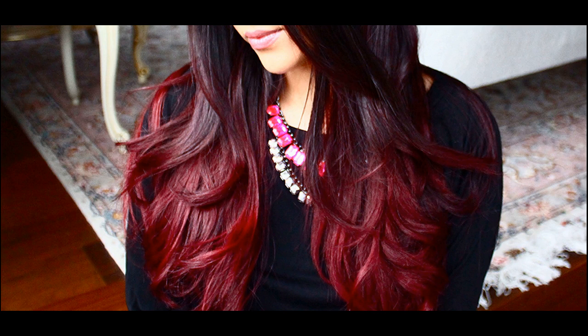Cherry Cola is an excellent shade on dark or black hair, and it doesn't require any amount of bleach to be achieved. If you happen to have dark skin and dark afro hair, these Cherry Cola shades are ideal.